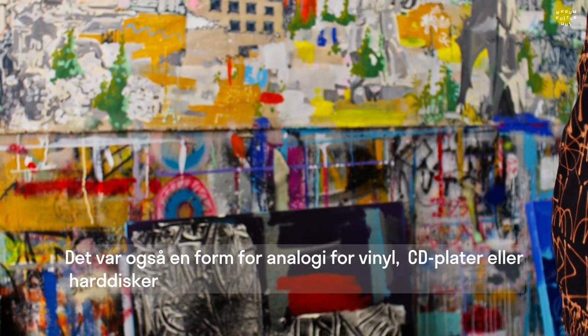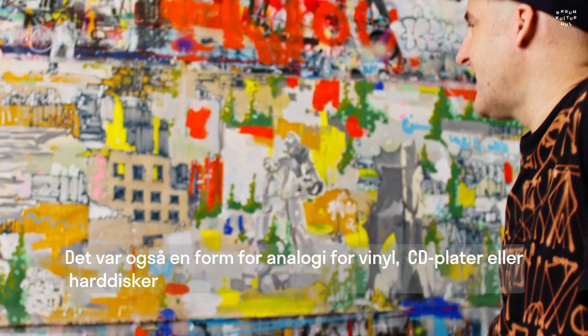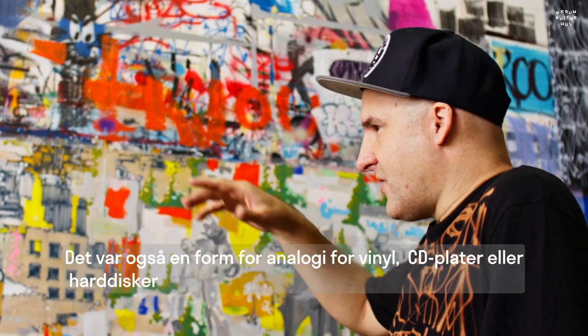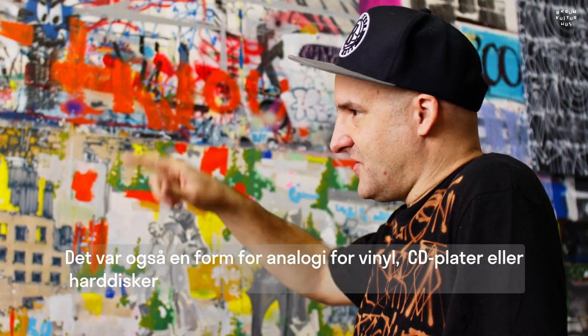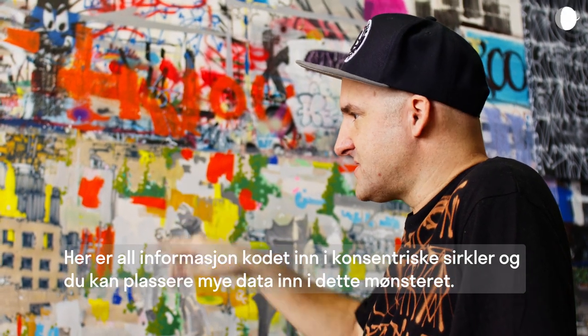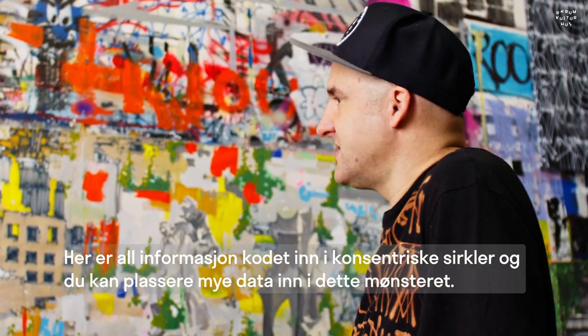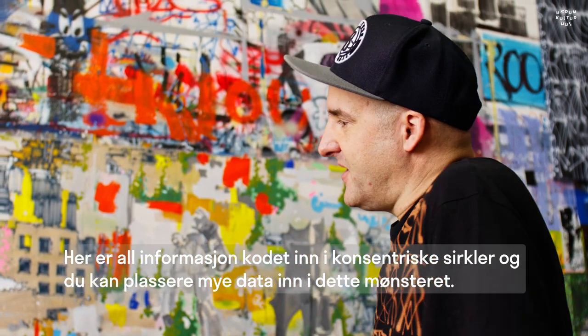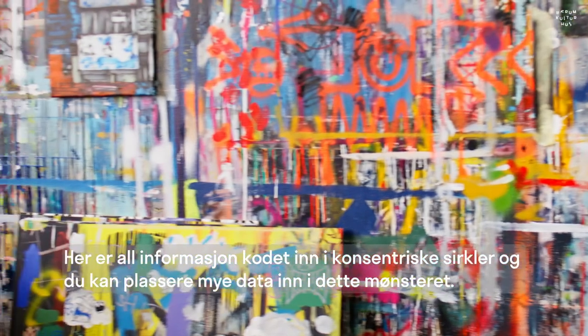It was kind of an analogy to vinyl, or a CD or hard disk — everything is written on the concentric circles. You can stuff a lot of information into that.